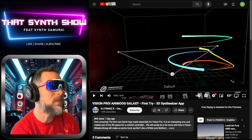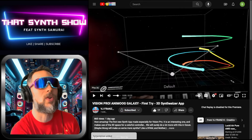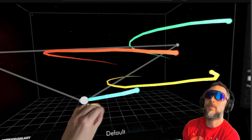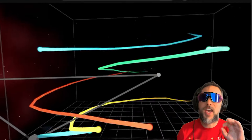Let's look at a real-world video. Here's VJ Franz K — subscribe and like as usual — and he's actually in the world. As you can see, he's moving his hand in VR, interacting with the Animoog Galaxy app.